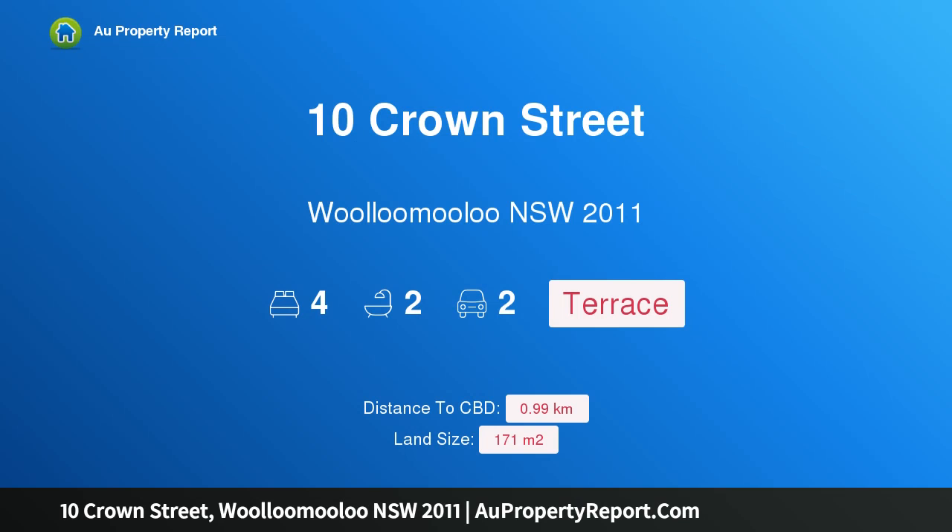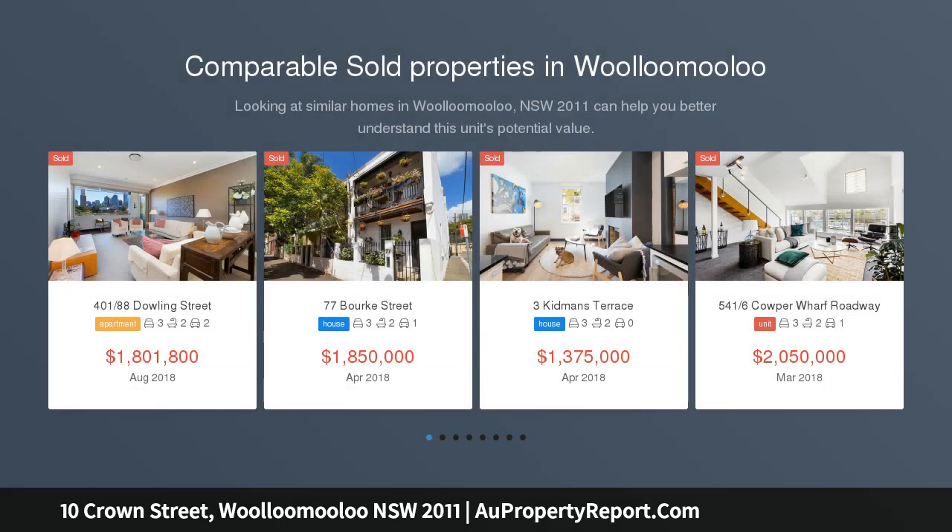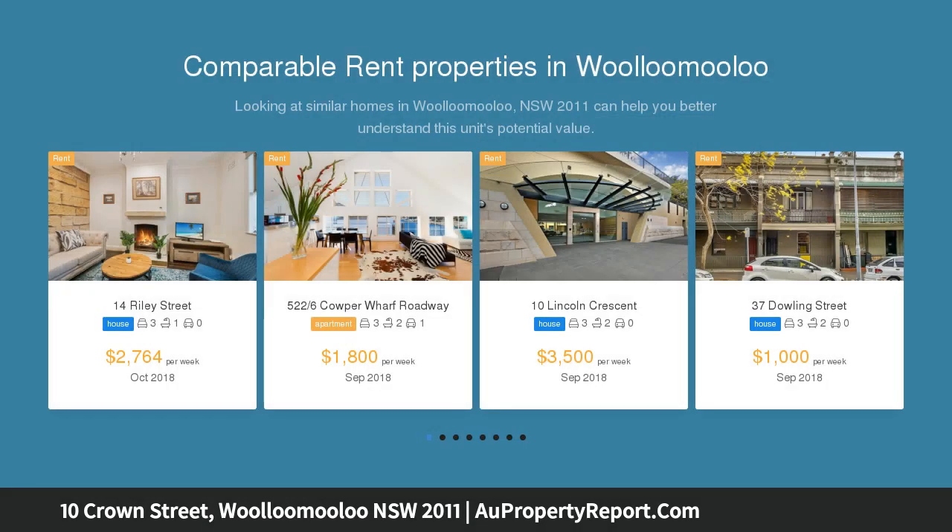Hi, I am glad to introduce Property 10 Crown Street, Woolloomooloo NSW 2011. Versatile Residential Commercial Terrace with Potential, presenting flexible opportunities for residential and/or commercial use. This spacious 3-story terrace lends itself to transformation to suit your specific needs.